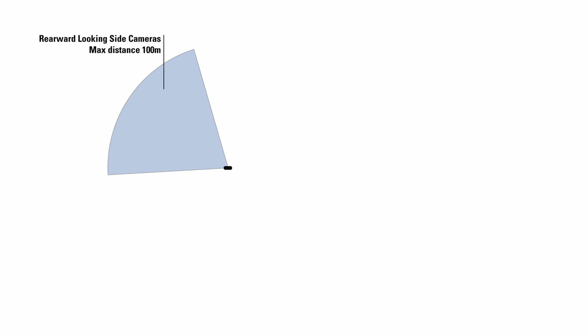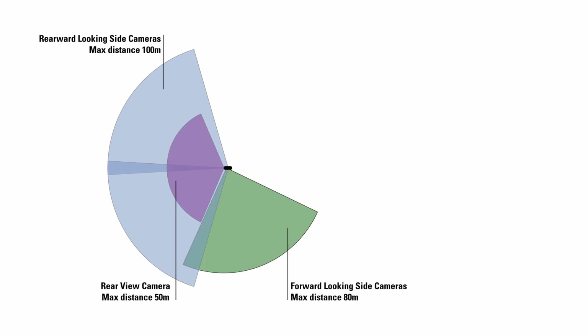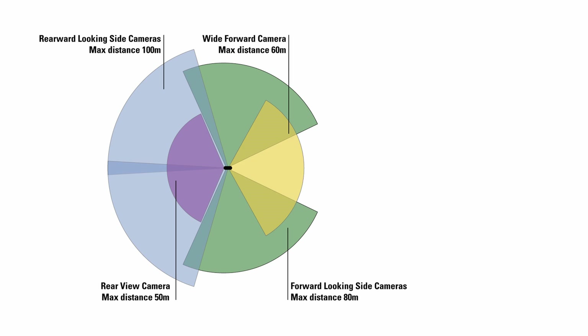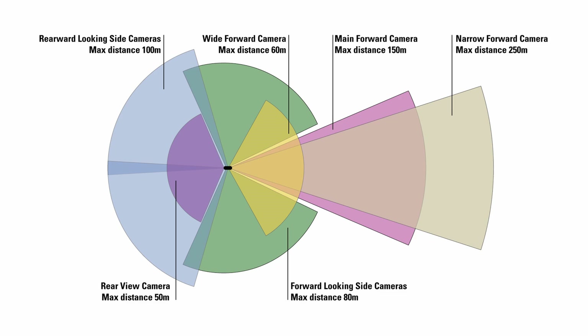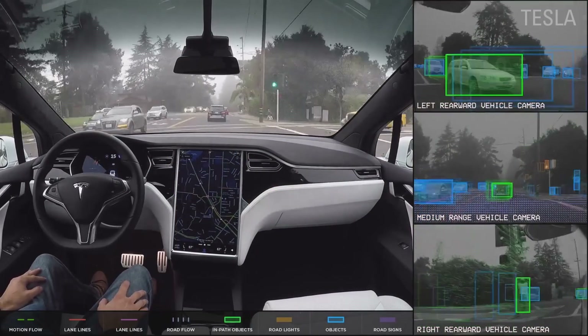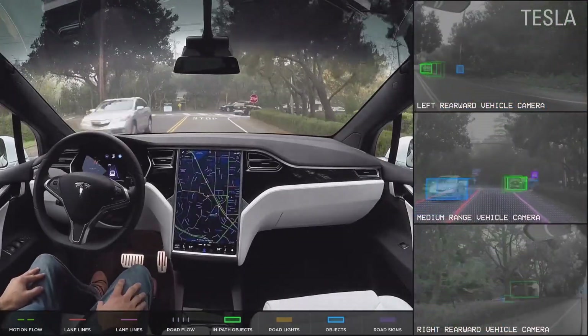Tesla vehicles currently have eight surround cameras: two rearward-looking side cameras, one rear-view camera, two forward-looking side cameras, one wide forward camera, one main forward camera, and one narrow forward camera. Together, they provide 360 degrees of visibility around the car at up to 250 meters of range.